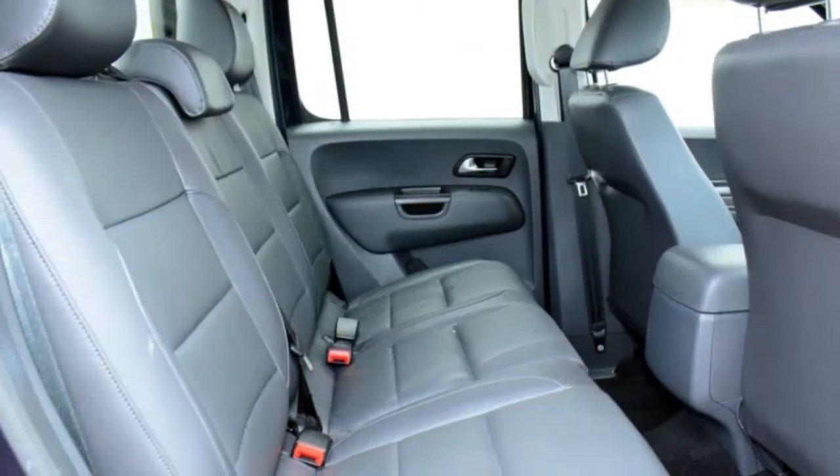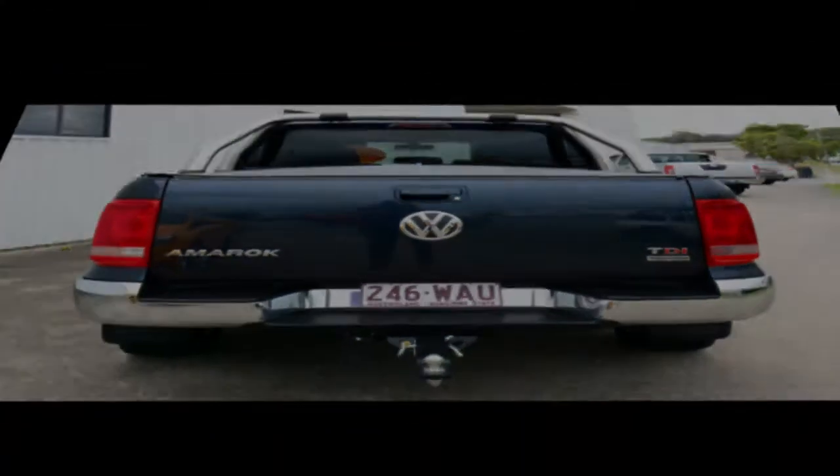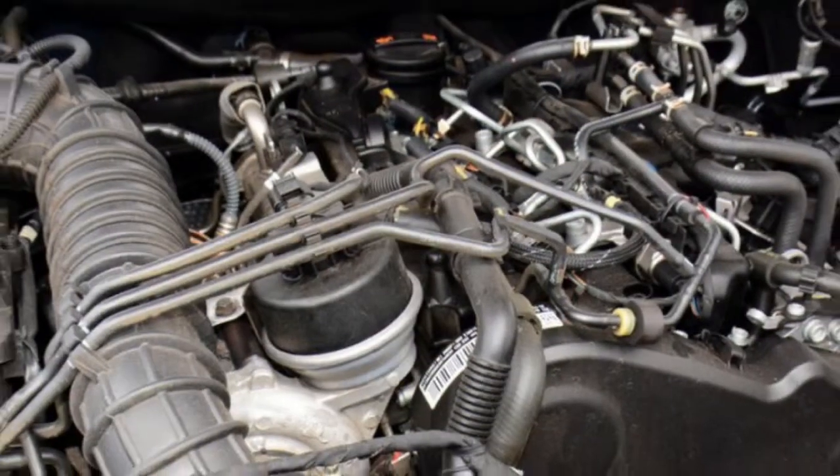If you're looking for a first-rate vehicle, this could be yours today. Our website offers more information on all of our vehicles. Contact us today. Thank you.